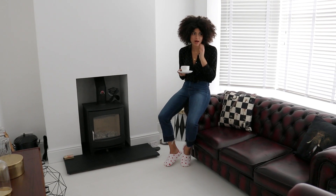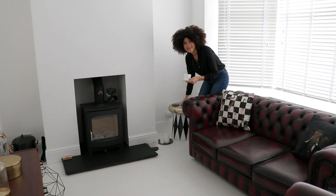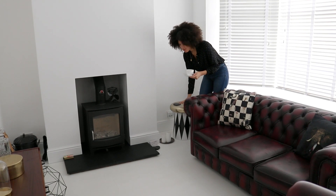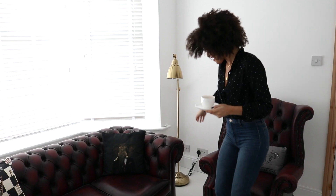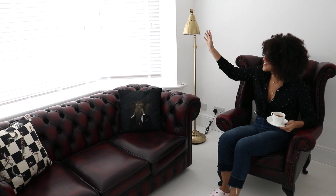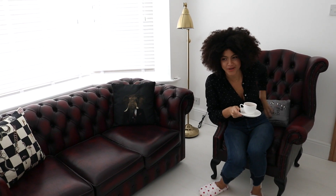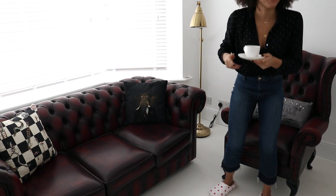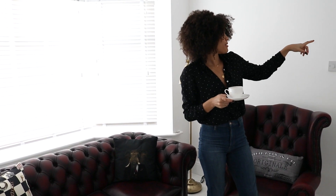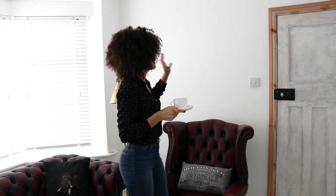We've got the log burner here so it'd be good to get a rug near that too. I've got my drum table over here that I featured in my homeware haul - got it from HomeSense, absolutely love it. We've got gold accents like this lampshade. This old cushion on the chair doesn't really fit so that's going to go - I'll get a funkier one to match better. The door still needs painting as you can see.